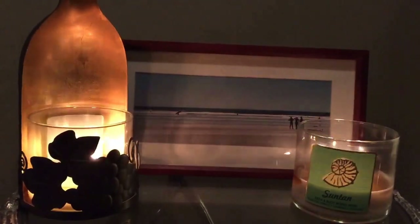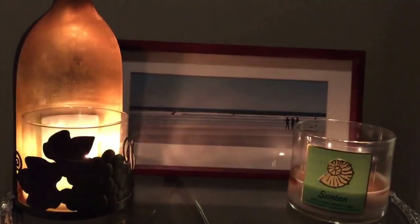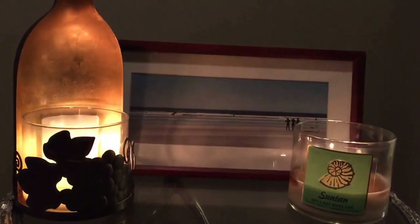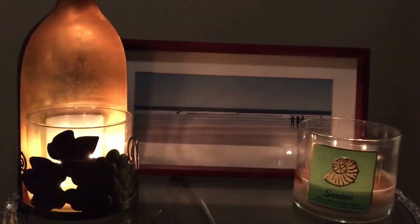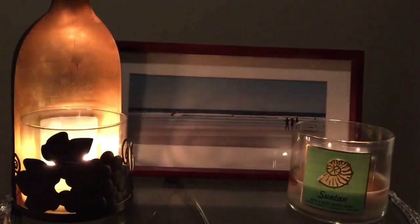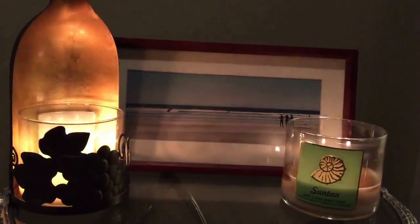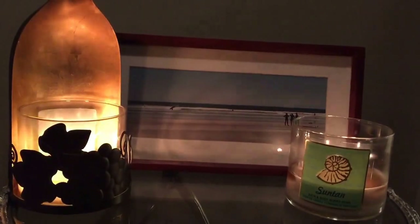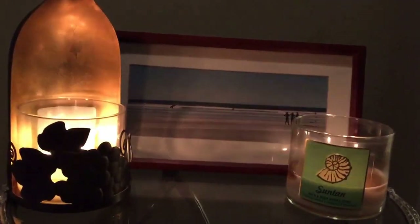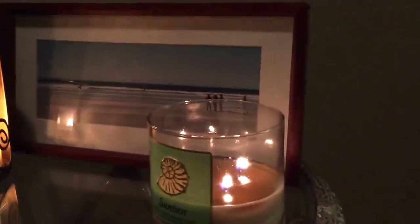Hey guys, welcome back to my channel. Today I'm going to try to make my third attempt to film this. My first attempt, the beeping from my dryer was going off. My second attempt I was in the middle of taping when my pager went off for a fire call. I am an on-call volunteer firefighter for my local fire department. So the pager went off, I blew out the candles and ran out, and as you can see they did have a really good wax pool going.